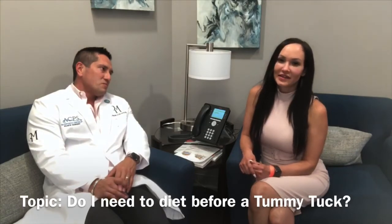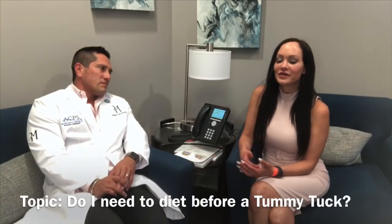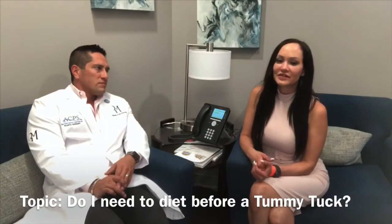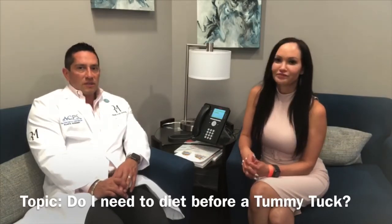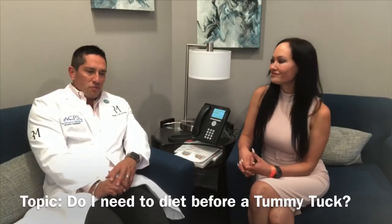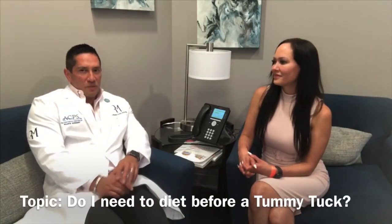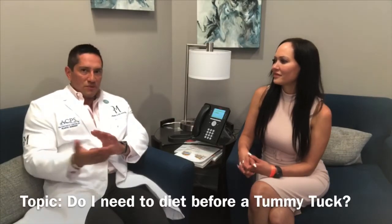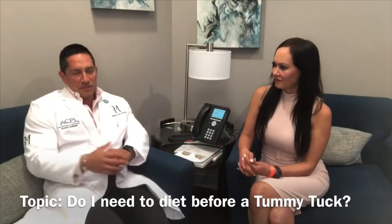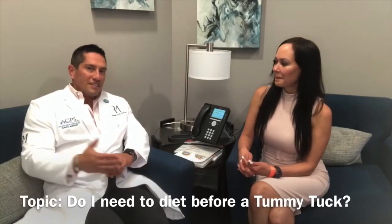We want you guys to eat healthy — we don't want you going on crash diets and cutting everything out. Just eat healthy: cut out the fats and processed foods. Those processed foods stay in your internal system for days, so that week leading up to your surgery you really want to avoid those processed foods and heavy, greasy, spicy foods. The cleaner your diet, the easier it is for your body to digest, especially in the days before surgery — that really makes a big difference.